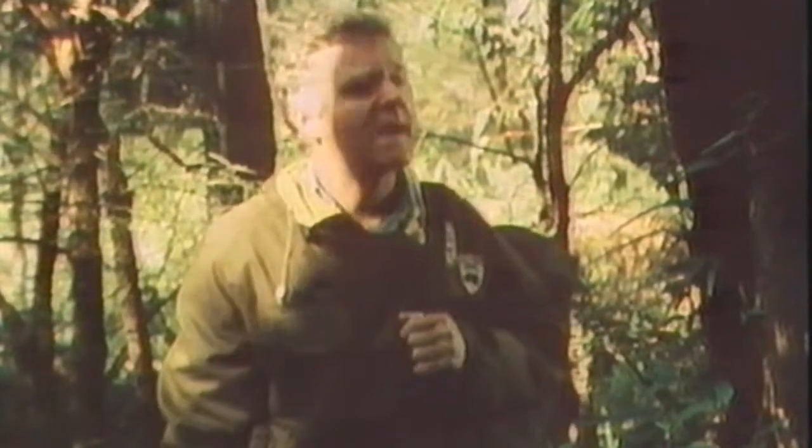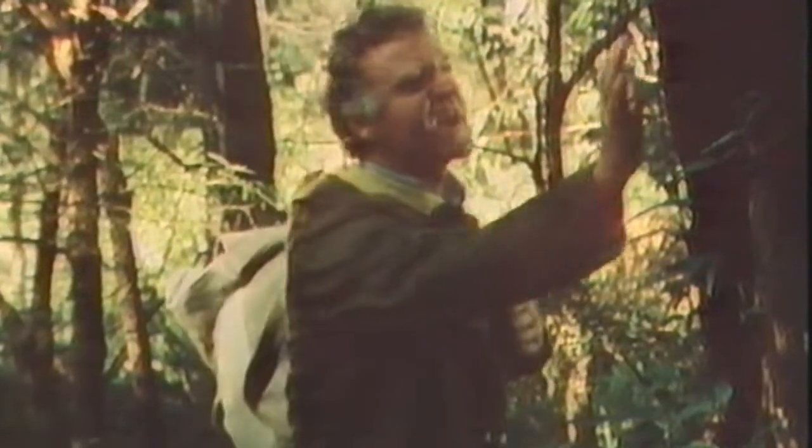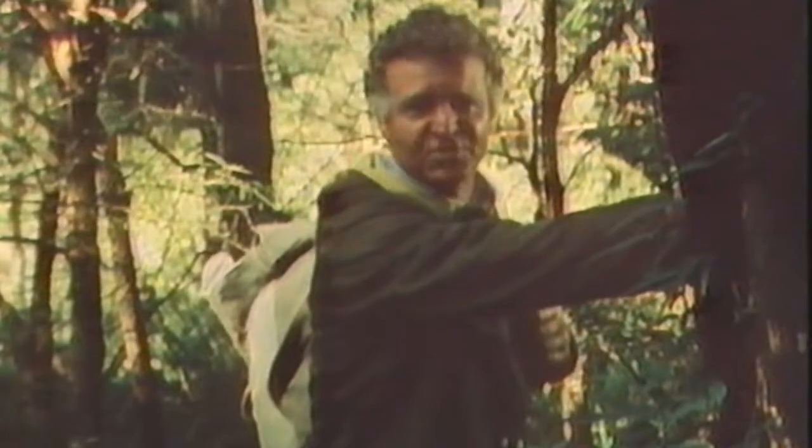Otherwise, it remained unchanged — great stands of trees which stood for centuries.